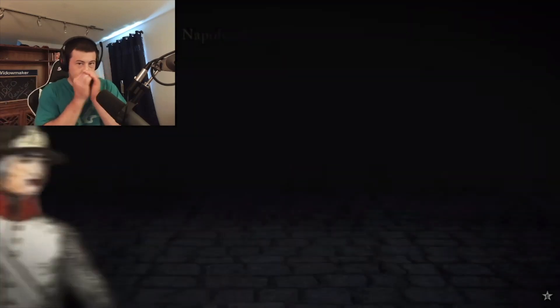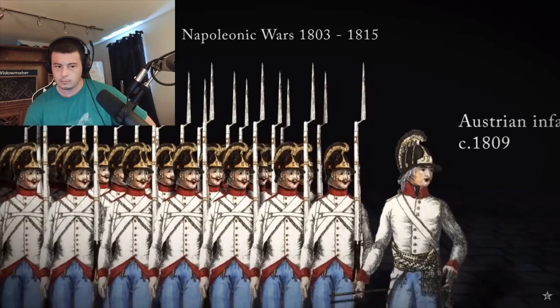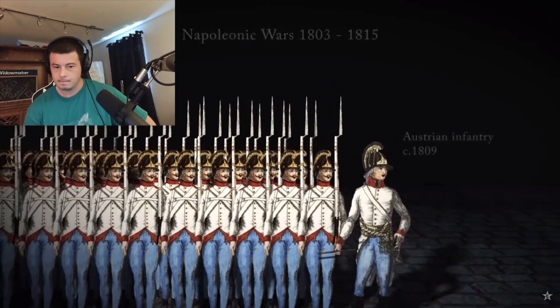Press subscribe. In the Napoleonic Wars, infantry fought in close order, packed together, standing shoulder to shoulder. But why present such an easy target for the enemy?